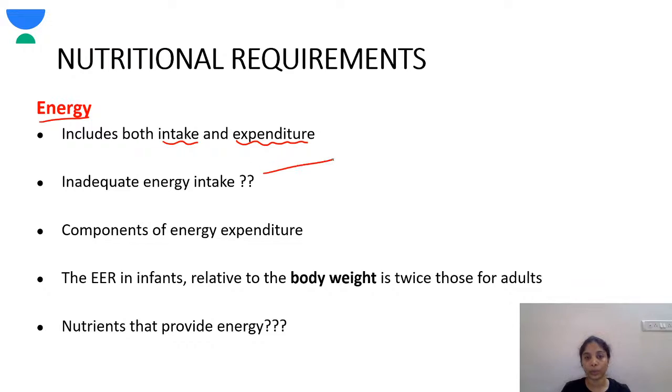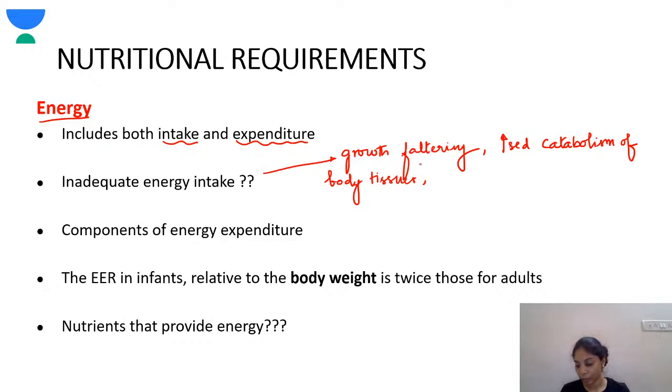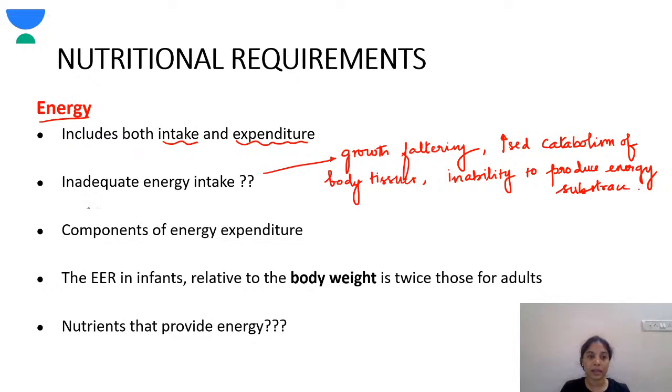If there is inadequate energy intake, there is growth faltering and increased catabolism of body tissues. Excess energy intake leads to obesity. Energy expenditure is divided into three components: basal metabolic rate, thermal effect of food, and physical activity.